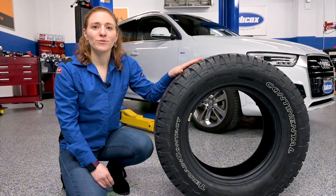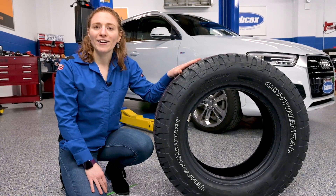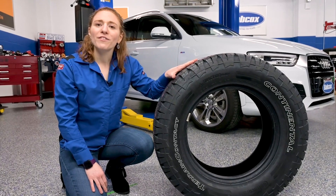It's likely you've heard the phrase rolling resistance when you've come across a description of a tire. But what does it really mean? We're going to find out next.